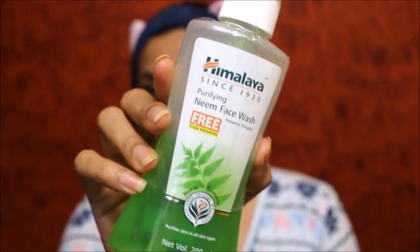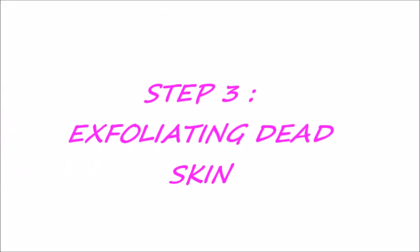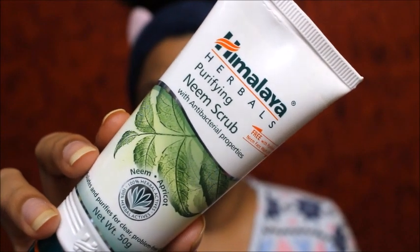To wash and cleanse my face, I'm using this Himalaya Neem face wash. It's been more than 10 years I've been using the same face wash because no other face wash will suit me. So I've washed my face and then it's time to exfoliate.